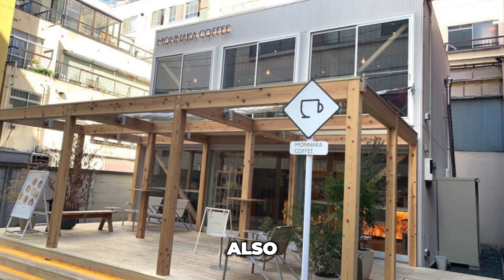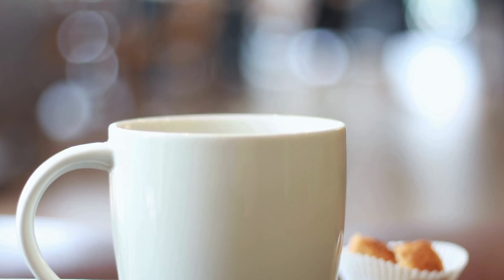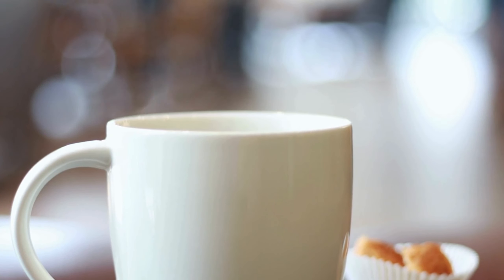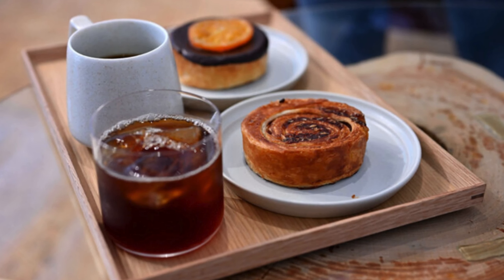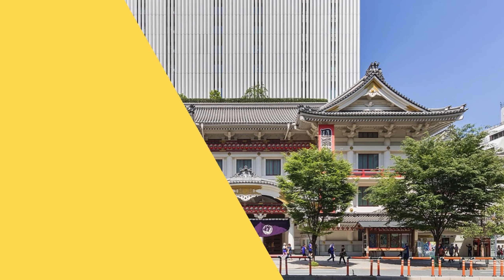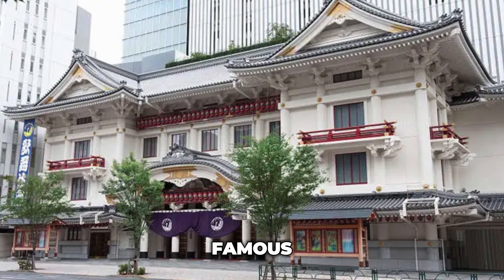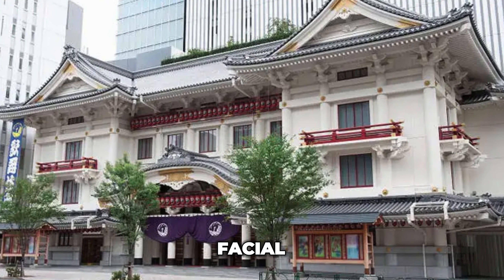Spend a day at Monzen-Nakacho to learn how an authentic Tokyo experience looks and feels like. To reach this area, you only need to take a 15-minute subway ride from Tokyo Station, and it's also within walking distance from less touristy neighborhoods like Kabutocho. The area also has several specialty coffee shops, such as Manaka Coffee, a comfy cafe where you can spend a whole morning sipping coffee while enjoying freshly made pastry.